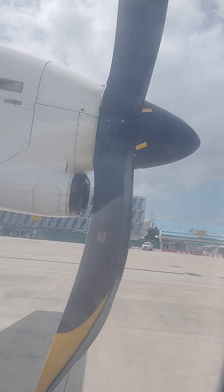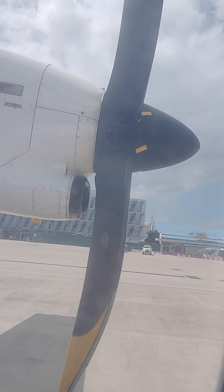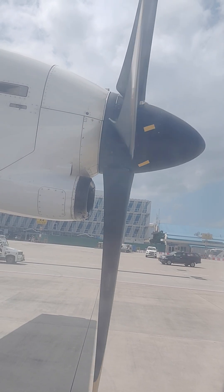Your life jacket is placed under your seat. When instructed by the crew, remove it from the pouch and pull it over your head. Bring the tape around your waist and fasten in front. Pull it firmly to secure.